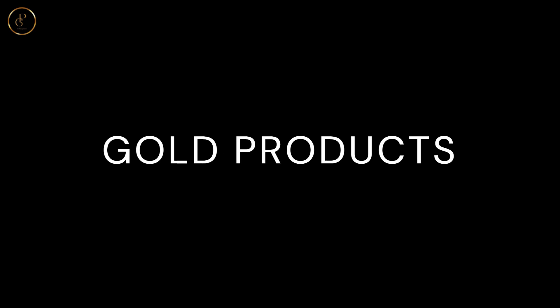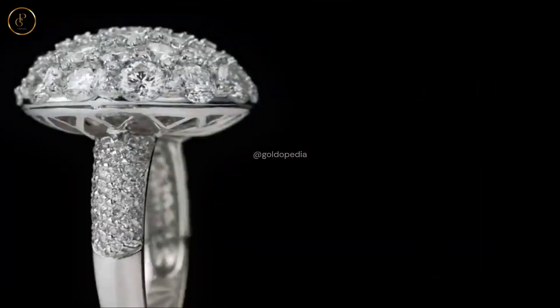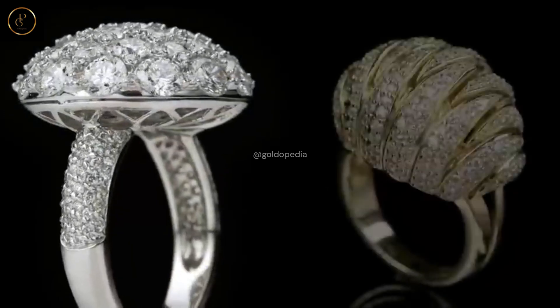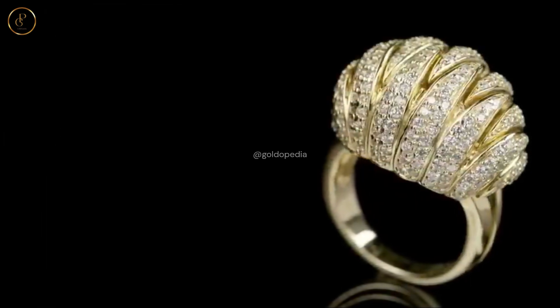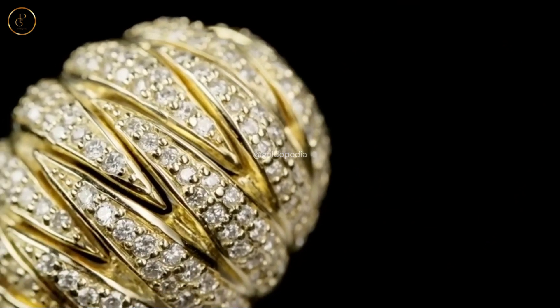Gold Products — Shaping the Future. From gleaming jewelry to essential components in electronics, gold's versatility knows no bounds. Explore the myriad products crafted from this timeless metal, each bearing the mark of human ingenuity and craftsmanship.